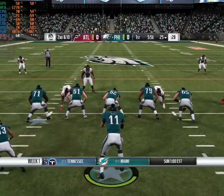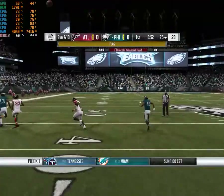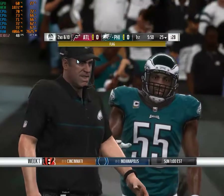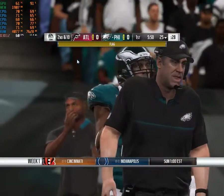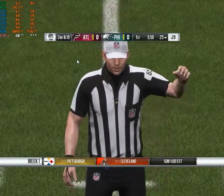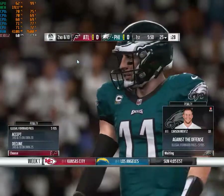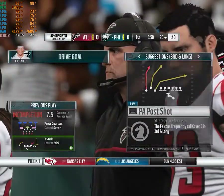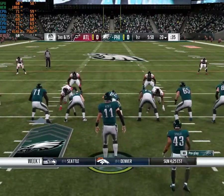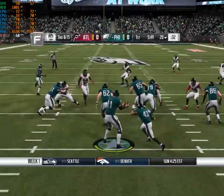Fortunately for him, got a couple more downs to play with. Wentz steps up, going to keep it, and that'll be incomplete. We do have a penalty flag down, however. Let's see what that's about. Illegal forward pass, offense. So he was past the line of scrimmage when he threw it. And as they say, that's a no-no. Got to be able to understand where you are on the field and not cross the line before throwing the ball downfield.